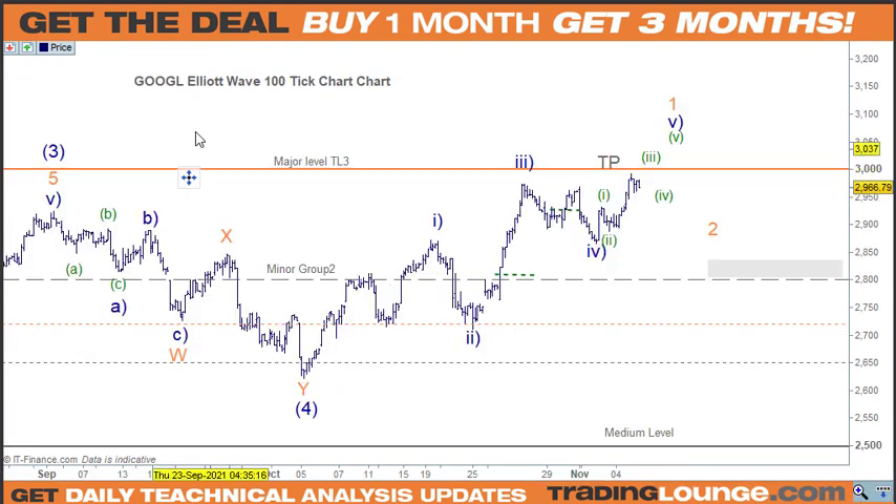Moving on to Google — it's pushed up quite nicely for our little third wave, but I don't think it's finished. There's a little bit more to go. We've got three waves and I don't think those are finished in terms of one, two, three, four, five. I'm thinking it's probably a good idea to take profit at 3000 or slightly above, but I don't think we should get stuck waiting for wave two here.